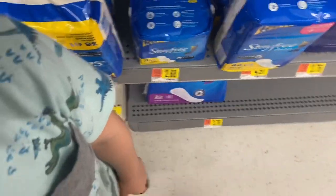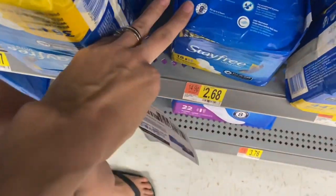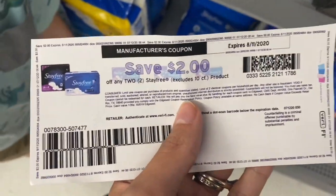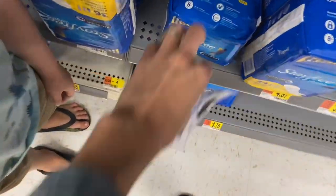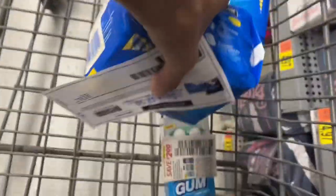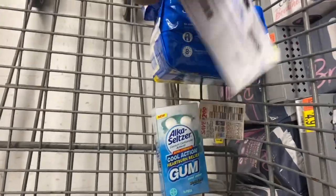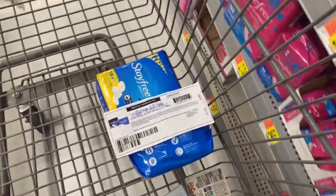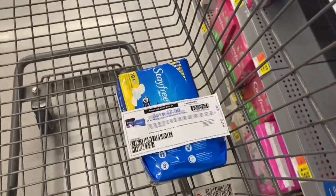Next, we've got the Stay Free Feminine Care for $2.68. We've got these $2 coupons — you can go on the Stay Free website and print one out. It's $2 off two. So if you pick up two of these, your total is going to be $5.36. After using that $2 coupon, you're going to pay $3.36, but get back $1 for each on Ibotta, making your final cost just $1.36 for both.